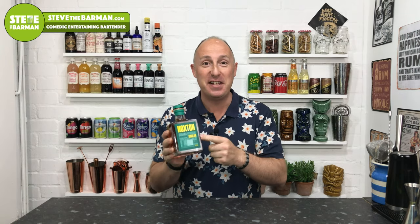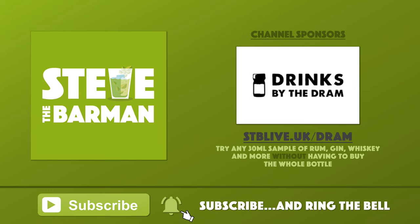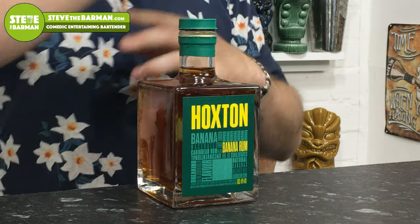Coming up, I've got a quick review of Hoxton banana flavoured rum. This is my first flavoured rum — I've been doing spiced rums up until now. You could argue that spiced rums are flavoured rums, but spices all revolve around the same sort of similar lines — all those traditional Caribbean spices. This one is rum flavoured up with banana.